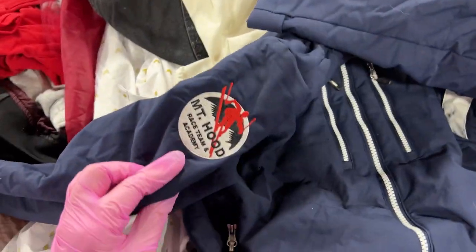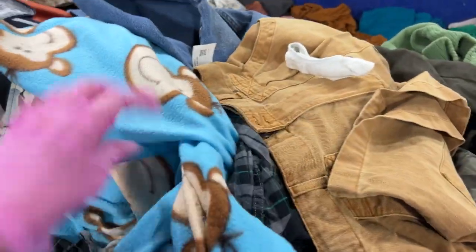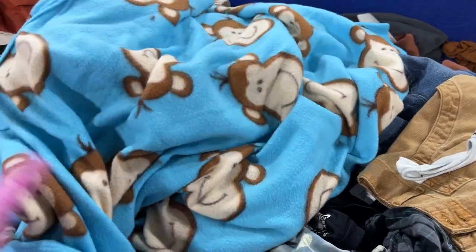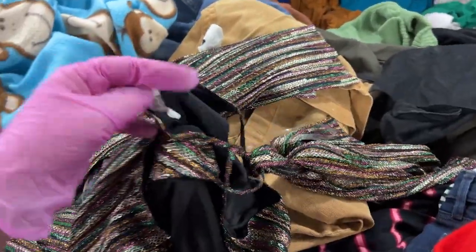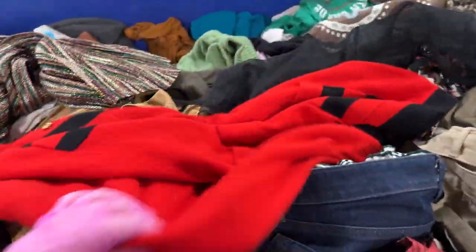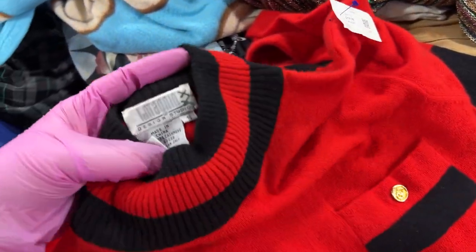Another coat — it's like Mount Hood Race Team Academy, I'll leave that one behind. A snuggie! A blue monkey snuggie — that's cool, that's in okay shape. Is this for the holiday party? Lush — this is luscious! Oh what's this — holiday sweater, it's a nice sweater. Vintage!